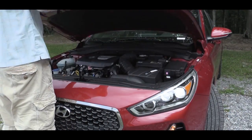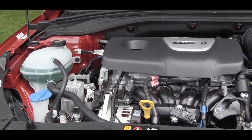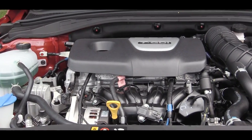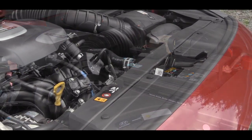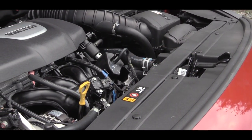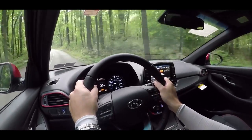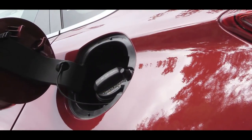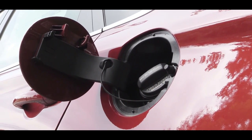There are going to be two different engine setups for the 2018 Elantra GT. The standard GT is powered by a 2.0-liter naturally aspirated four-cylinder engine putting out 161 horsepower at 6,200 RPM and 150 pound-feet of torque at 4,700 RPM. With the manual transmission you get 23 city, 31 highway, and the automatic gives you 24 city, 32 highway.